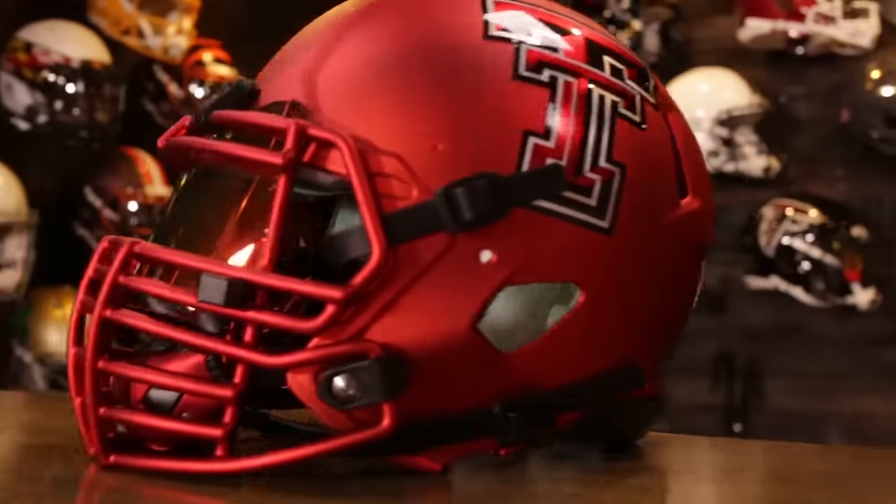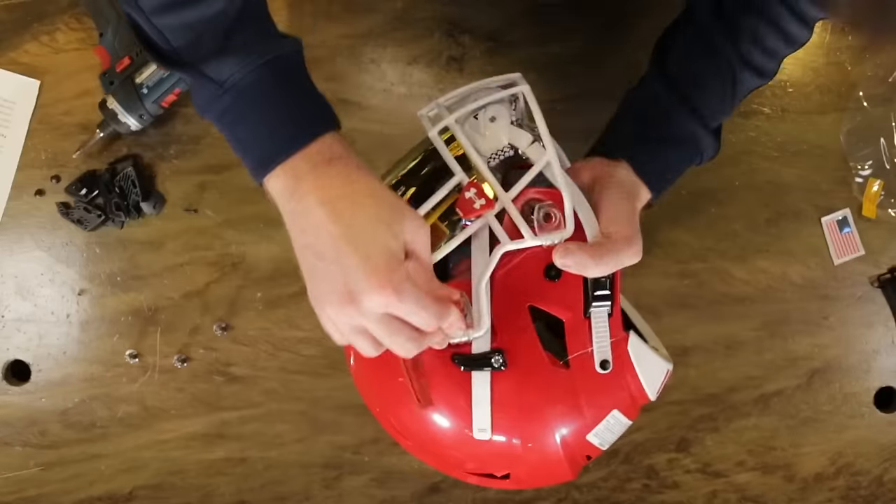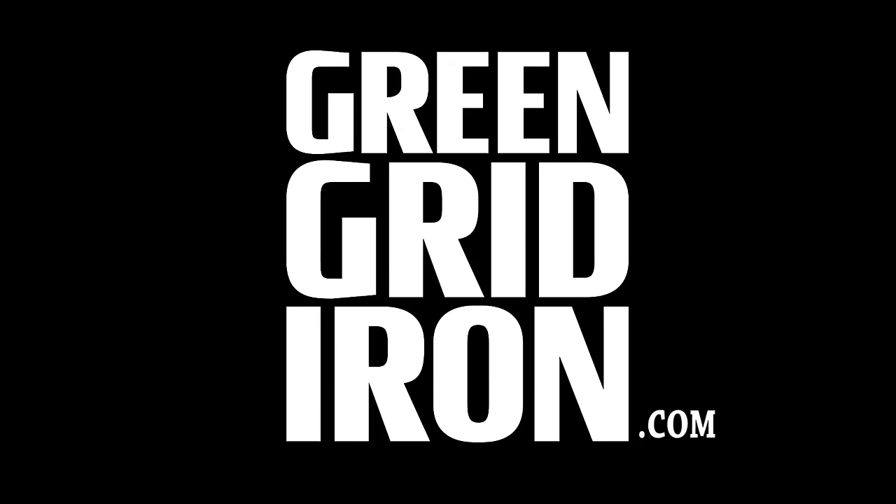Also subscribe to our YouTube channel, The Heads Up Show, where we discuss the latest equipment news, do custom helmet builds, and answer viewer questions. Check us out at Green Gridiron.com.